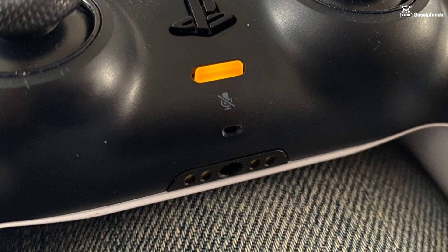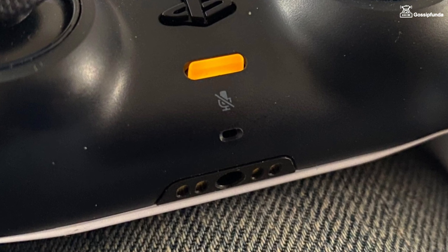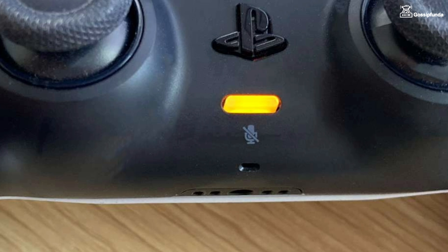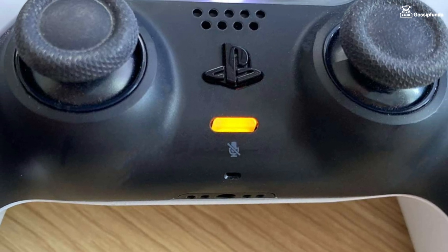Sometimes the microphone also stops working when your controller is dirty, so make sure to clean your controller timely. If the microphone on your controller is still not working, then there can be a hardware defect, and in that case you can't do anything.